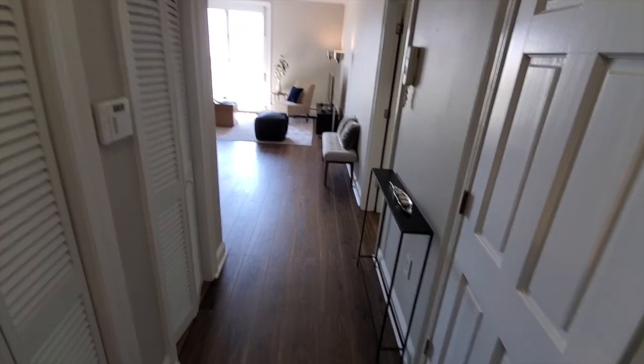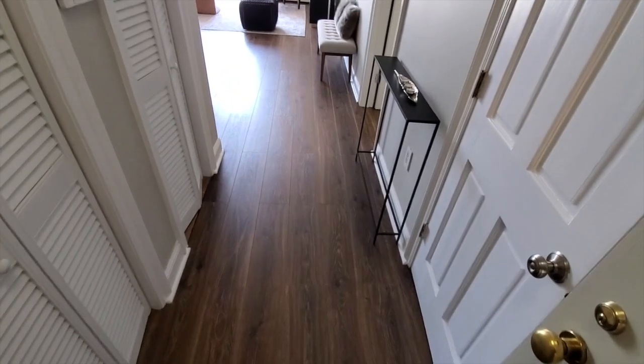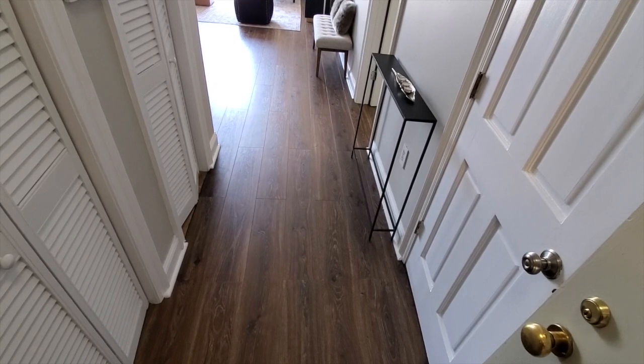As soon as we step in, notice the beautiful rich-toned wood floors. They're very new and were added just prior to listing for sale.